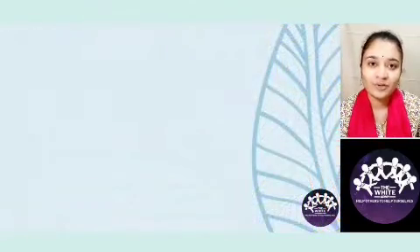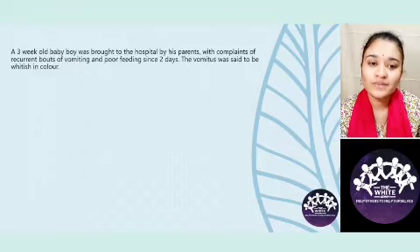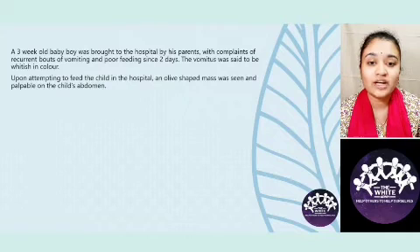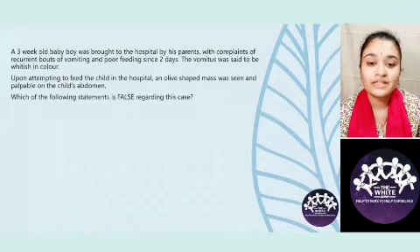Let us start with a case scenario. A three-week-old baby boy was brought to the hospital by his parents with complaints of recurrent bouts of vomiting and poor feeding since two days. The vomitus was said to be whitish in colour. Upon attempting to feed the child, an olive-shaped mass was seen and palpable on the child's abdomen. Which of the following statements is false regarding this case?